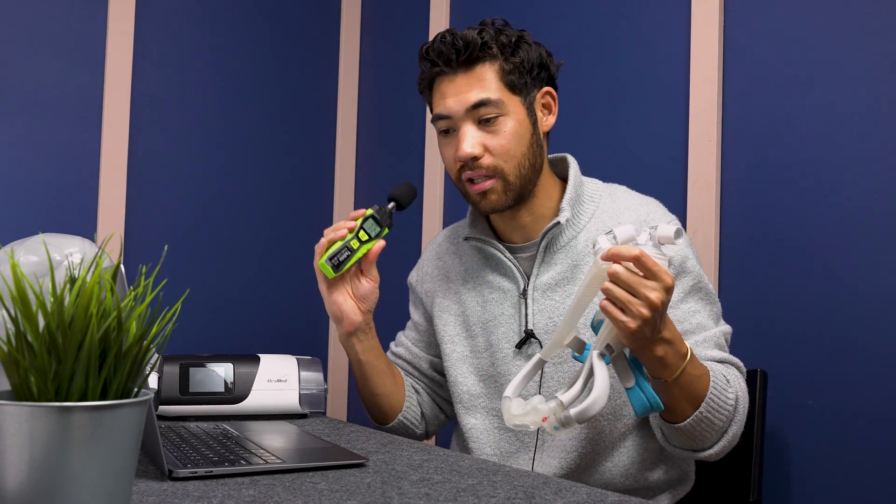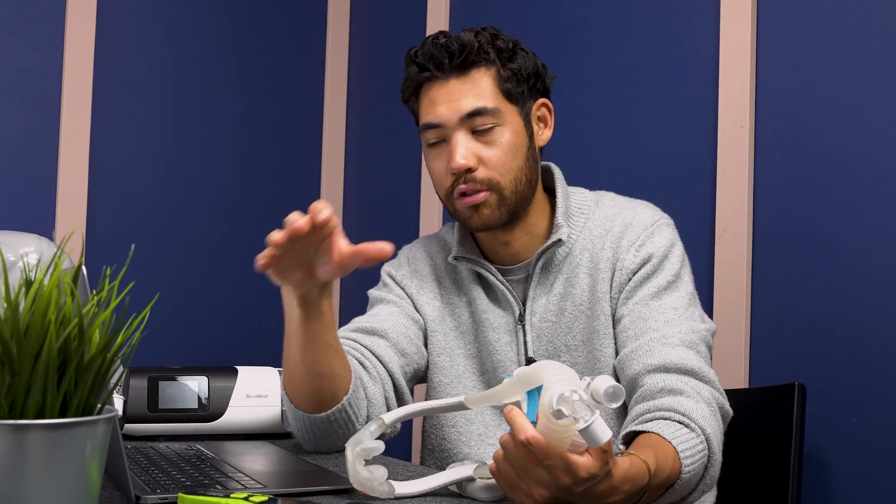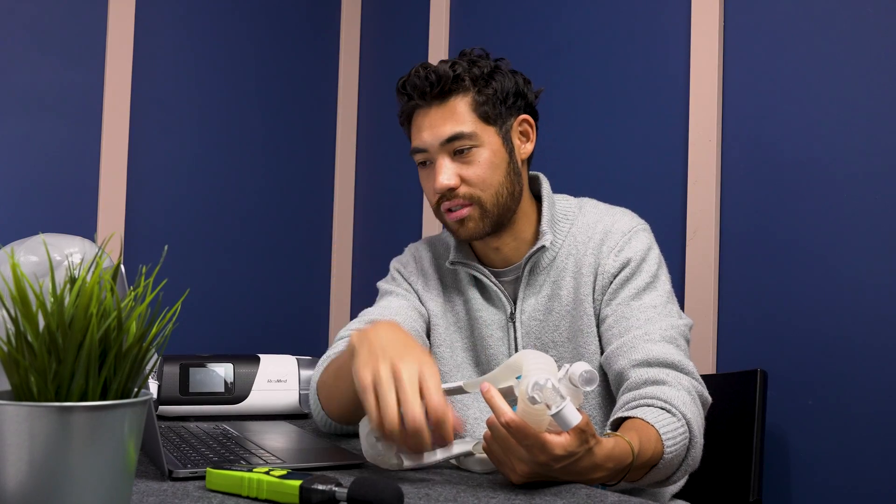The P30i and N30i range from 38 to 42 decibels. However, the decibel meter doesn't fully capture what these masks sound like, because they run right next to your ear and create vibration. If I scratch my sideburn I can hear it quite loudly, but a decibel meter won't pick that up accurately. For the real world it's quiet, but it sounds louder because it's on your head. These are the loudest style of mask in terms of perceived sound — not annoyingly loud, but you can hear the CPAP air in the mask.